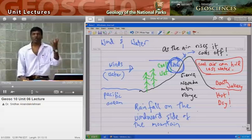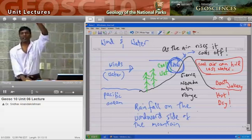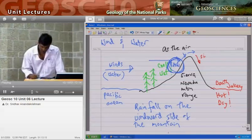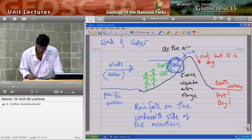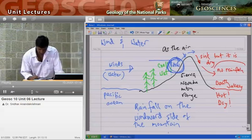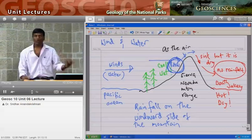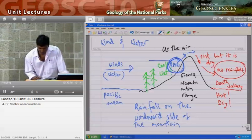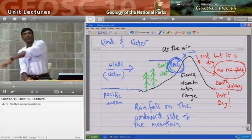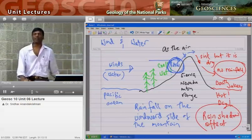It gets to the top, starts to sink, but it is dry — there's no more water left in it, no rainfall. You get no rainfall on the backside — the leeward side — of these mountains, because all that water has fallen out on the windward side.